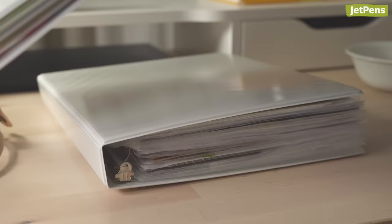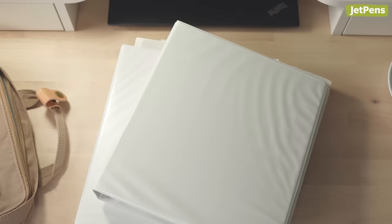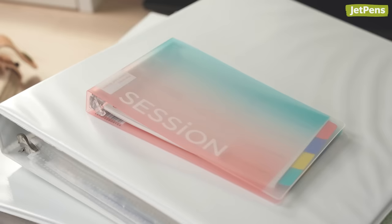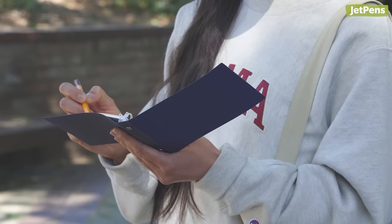Binders are useful for organizing and storing information, but they can be bulky and awkward to carry around when they're full. Enter mini binders. These portable companions are great for students, parents, artists, and more.